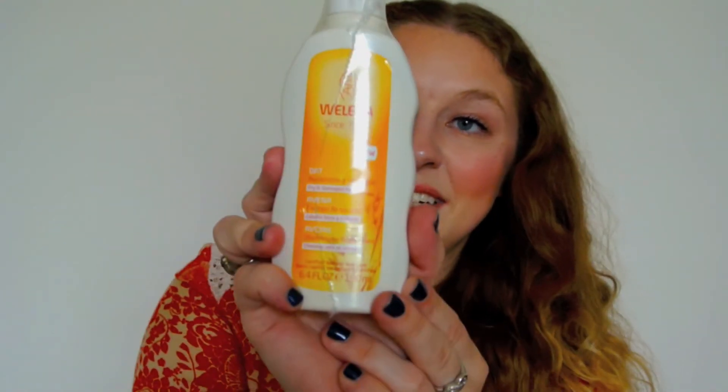The last thing — I had gotten this as a sample to try and I really liked it, so I wanted to get it whenever it was time to get a new shampoo. I know my current shampoo is going to run out before I place another order at Vitacost, so I figured let me go ahead and get this. This is the Weleda Oat Replenishing Shampoo, and I'm really excited to try it again.